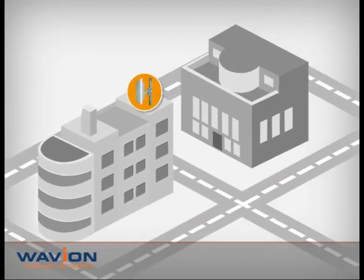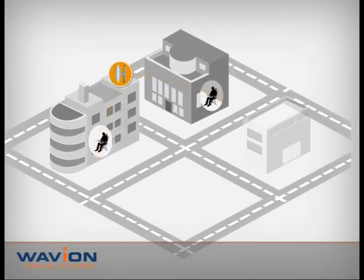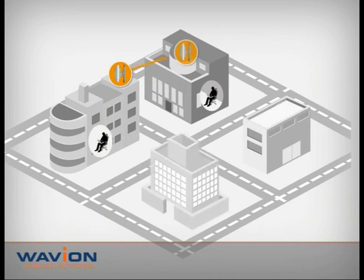In large-scale complexes such as hotels, education campuses, and city centers, Wi-Fi communication is often challenged by in-building penetration, distance, and interference. Overcoming these challenges and eliminating dead spots, especially in non-line-of-sight conditions, requires an expensive solution with many Wi-Fi access points, which is costly to deploy and maintain.